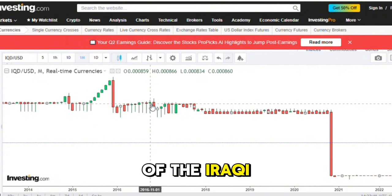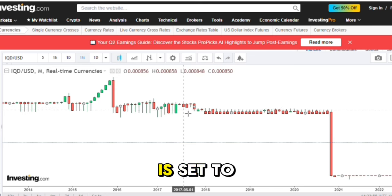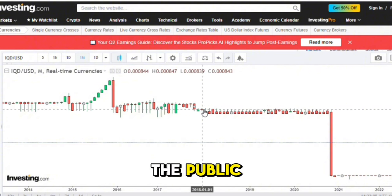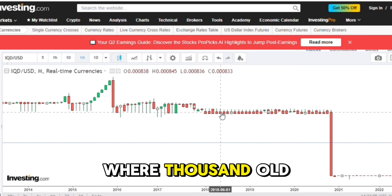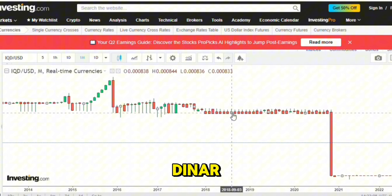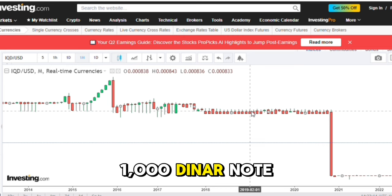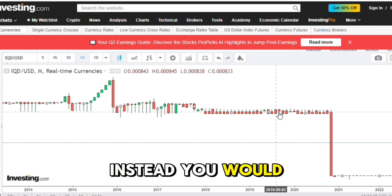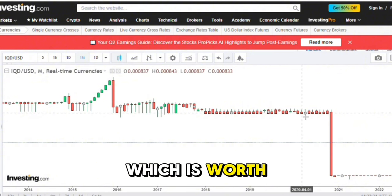In the case of the Iraqi dinar, if a re-denomination were to occur, the old dinar notes would be exchanged for new ones at a predetermined rate. This exchange rate is set to ensure a smooth transition and to maintain the value of money held by the public. For instance, if Iraq were to re-denominate its currency at a rate where 1,000 old dinars are replaced by 1 new dinar, and the new dinar is valued at $3.21, it doesn't mean the old 1,000 dinar note would suddenly be worth $3,210. Instead, you would exchange your 1,000 old dinar note for 1 new dinar, which is worth $3.21.